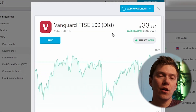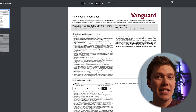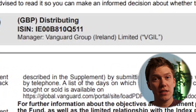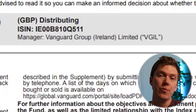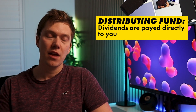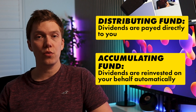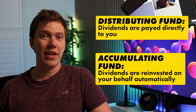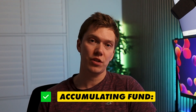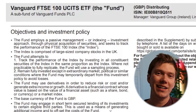Let's walk through an example together. We're going to select the Vanguard FTSE 100 ETF, and if we scroll down and open the key information document, we can see the name of the fund at the top, the currency it trades in, as well as whether it's a distributing or accumulating fund. Distributing means that any dividends paid out by each individual company within the fund are paid straight to you. Accumulating means that any dividends are reinvested on your behalf automatically without you incurring any charges. So if you're investing for the long term and you're not close to retirement or looking for dividends, I would always look for the accumulating version of a fund.